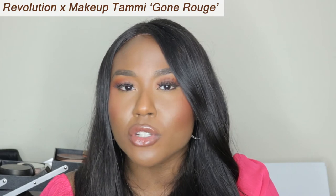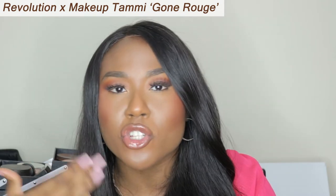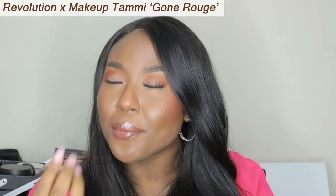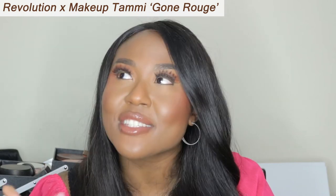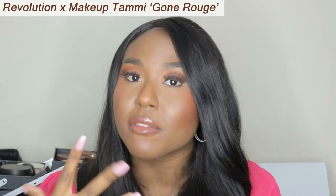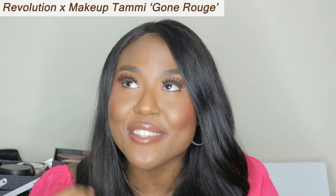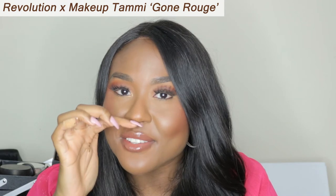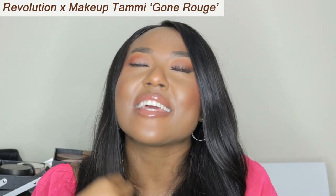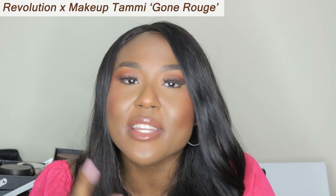That's the beauty of nude lipsticks — no matter how dramatic your eye is, or your blush, or your highlights, if you add a nude lipstick it's just like an exhale, it calms things down. I really like the way it feels on my lips as well. Doesn't feel heavy at all, and it smells good. The nude is right here, the lips are here — taking in positive, good vibes, everything that you need in 2021.